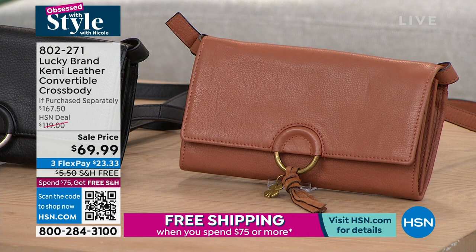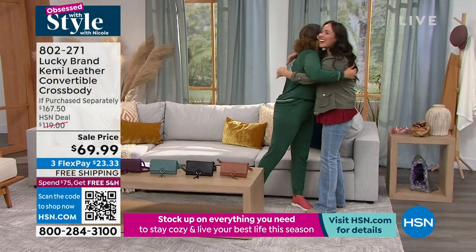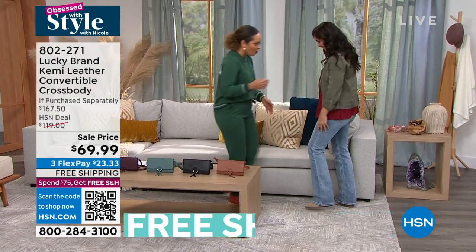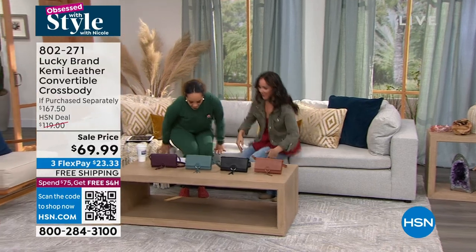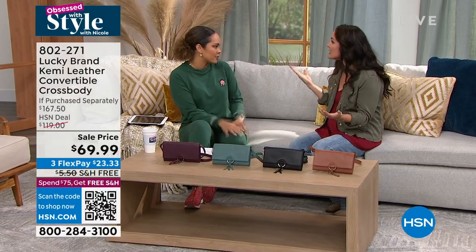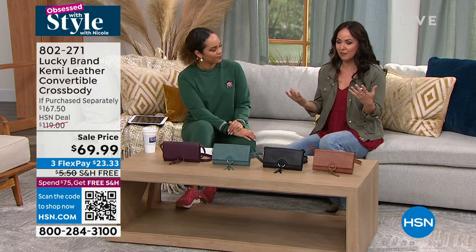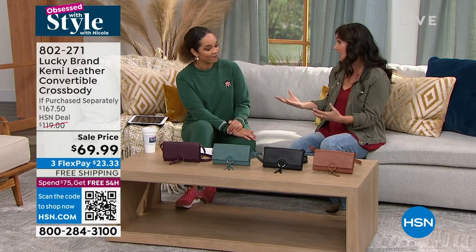Jennifer Bonner is here to dive into it. Good to see you! Thanks for having me. I'm really excited to show this — under $70, it's a really great sell price. This is really the crossbody you need for everyday use. It's such a versatile piece, and it really shows off that eclectic Americana that Lucky is really famous for.